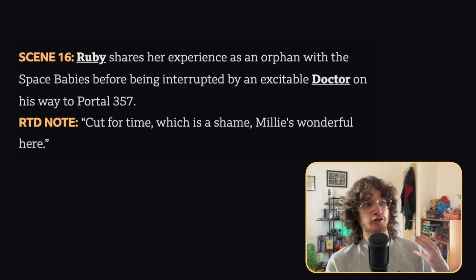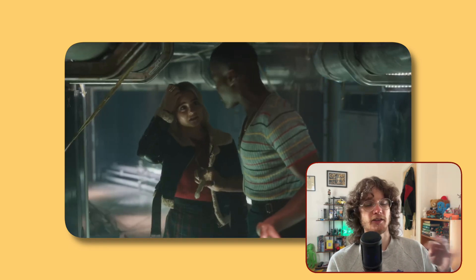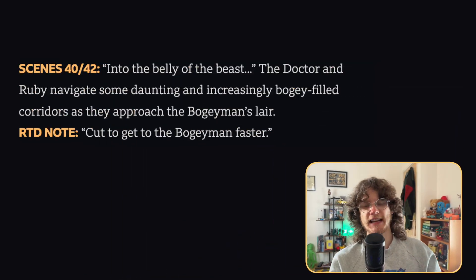Russell stated this scene was cut for time, but noted it's a shame because Millie was wonderful in it. The next deleted scene from Space Babies is another moment of the Doctor and Ruby wandering around the underneath part of the space station where the bogeyman lives, with Russell saying it was cut to get to the bogeyman a bit faster. It also has a line where the Doctor says 'into the belly of the beast,' which feels like a very trailer-worthy line.